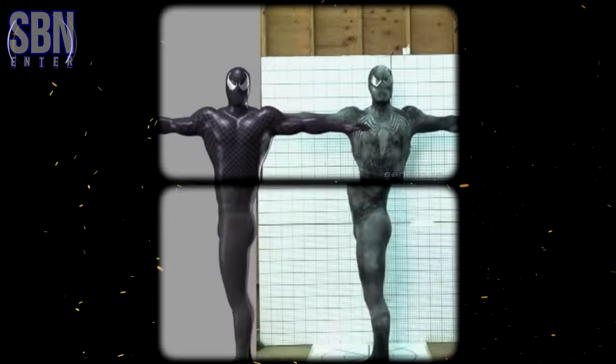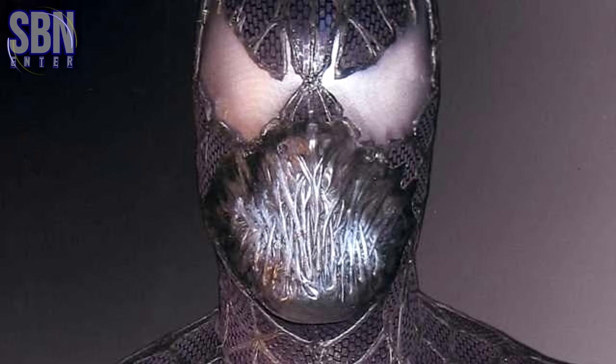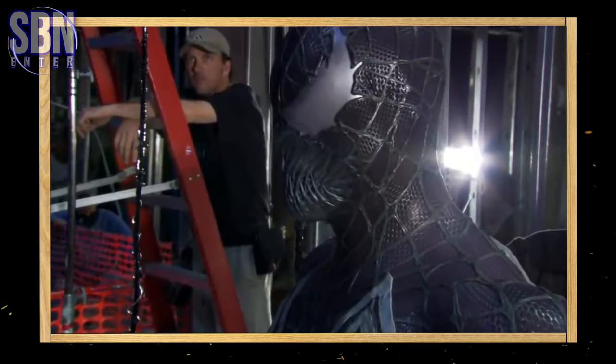It gives a great look at an early Venom costume in movement. Here's a potential deleted scene from Spider-Man 3 featuring Venom. The scene could be before or after Venom first meets Sandman, as the architecture looks similar. However, this could be just an animation test for the CGI Venom model. Another look at Venom's mouth — we never got to see this design in the final cut of the film, as it was most likely replaced with CGI.